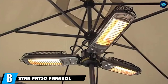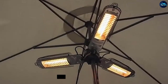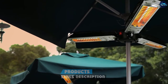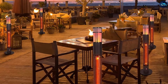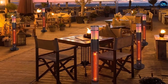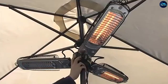The number 8 position is held by the Star Patio Parasol Electric Patio Heater. This patio heater will surprise you as to how easy it is to use. The installation of the unit is safe and clear. It is versatile and can be mounted on a traditional umbrella or parasol without the use of any hardware. You only need to make sure that the heating tubes are facing downwards and the arms are fully extended. When the heater is not in use, you only need to fold them.